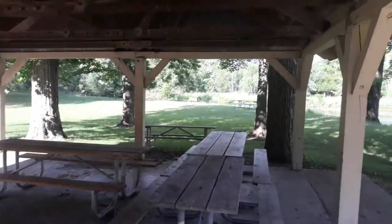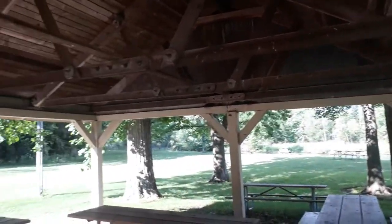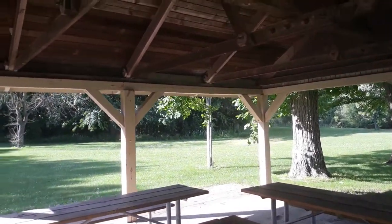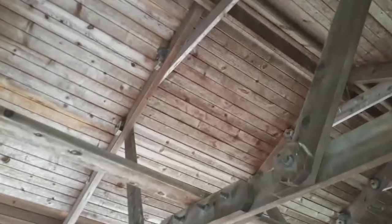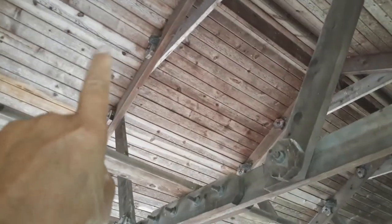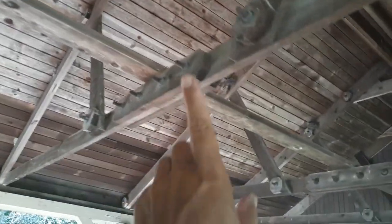First thing I notice, we got barn swallows. So I look for the barn swallow nest. We got one up there. There's one over here, one over there — that's three. There's another one there. Four.